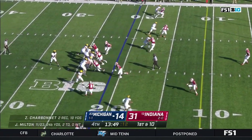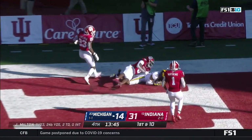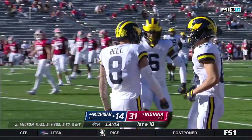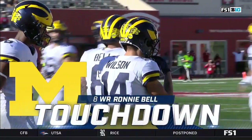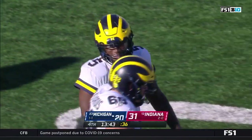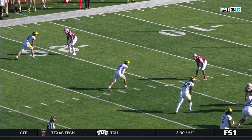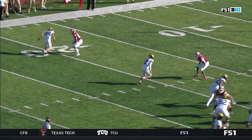He has high expectations but is learning on the job. Floats one for the end zone — Ronnie Bell — touchdown! Third touchdown of the day for Joe Milton, who finds Ronnie Bell, his first of the season. Michigan back to within two scores. I love this route concept — used to be a hitch corner back in the day, and now it's a hitch fade, all the space, all the green grass for Ronnie Bell.